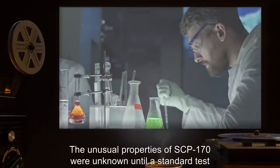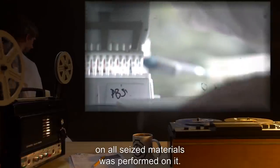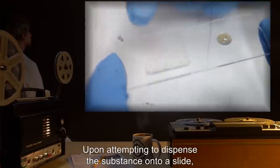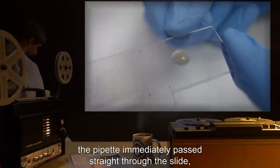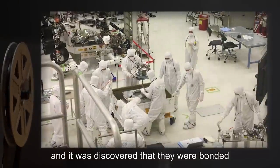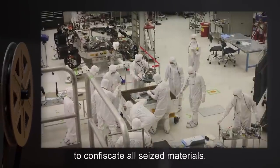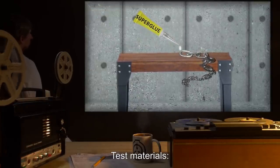The unusual properties of SCP-170 were unknown until a standard test on all seized materials was performed. A laboratory technician used a pipette to extract a small amount of SCP-170 for analysis; upon attempting to dispense the substance onto a slide, the pipette immediately passed straight through the slide, which was on a mount. Further tests were run, and it was discovered that the pipette and slide were bonded on the molecular level. Upon hearing of this, SCP personnel were dispatched to confiscate all seized materials.